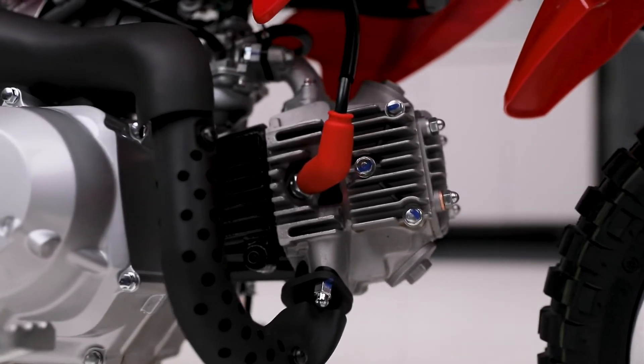The CRF50F's tough, reliable four-stroke engine provides smooth, easy to use power. Its tough suspension easily stands up to whatever paces your young rider puts it through.